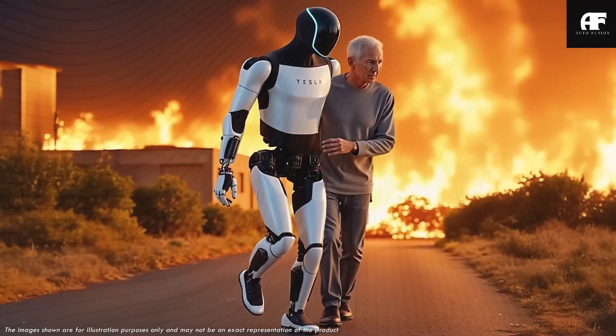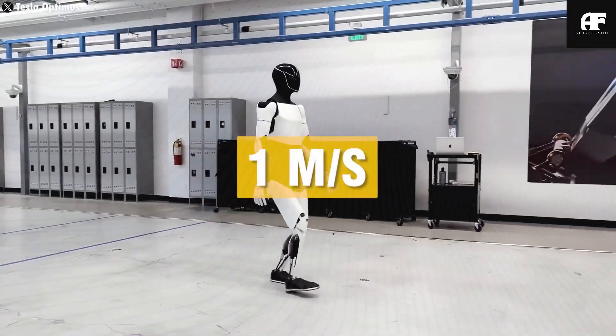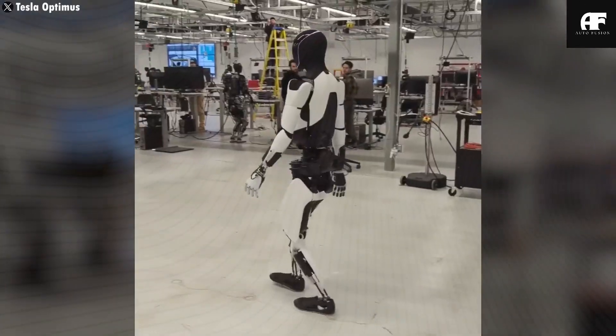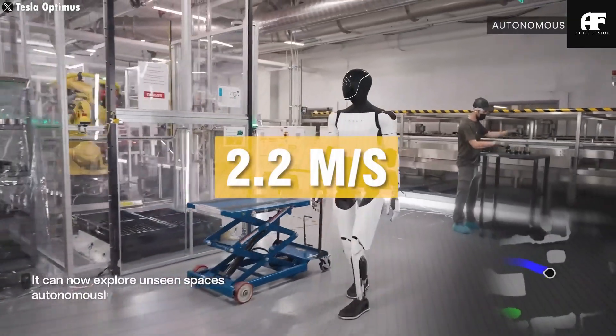It also assists with clothing tasks such as buttoning shirts, fastening zippers, and adjusting accessories, reducing the average daily dressing time for users requiring help. Additionally, it can handle medication with precision — picking up and organizing pills without damage — an essential feature for those with tremors or paralysis.